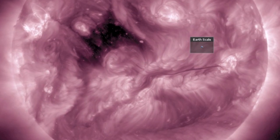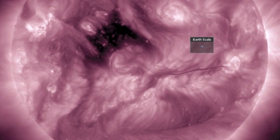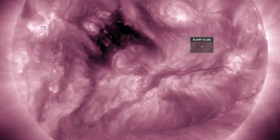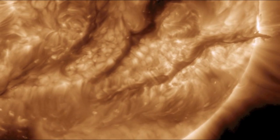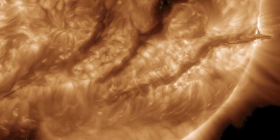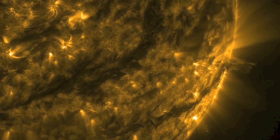If you'll recall from earlier last week, there was a million kilometer long plasma filament on the earth-facing side of the sun. It stretched across the visible disc, but stayed firmly attached and stable for its duration. Then it began turning the limb out of sight, over and away to the backside of the sun.